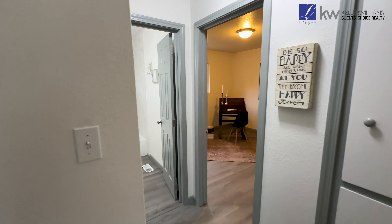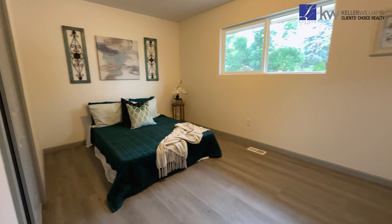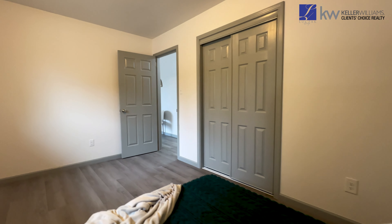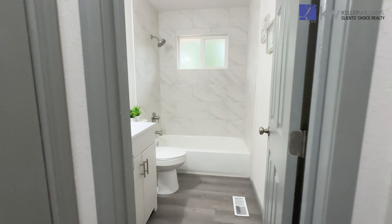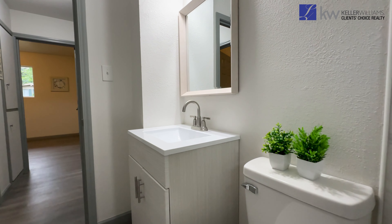Two generously sized bedrooms on the main level offer sizable closets, complemented by a hall coat closet and built-in linen cabinets for additional storage convenience. The full bathroom features a shower-tub combo, new vanity, and stylish shower tile surround.